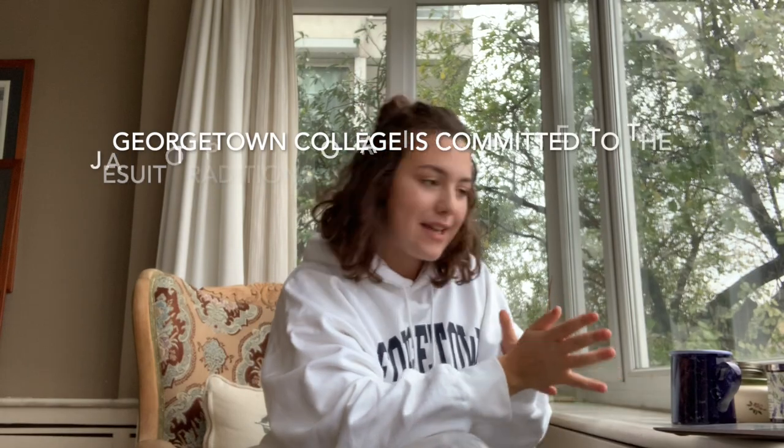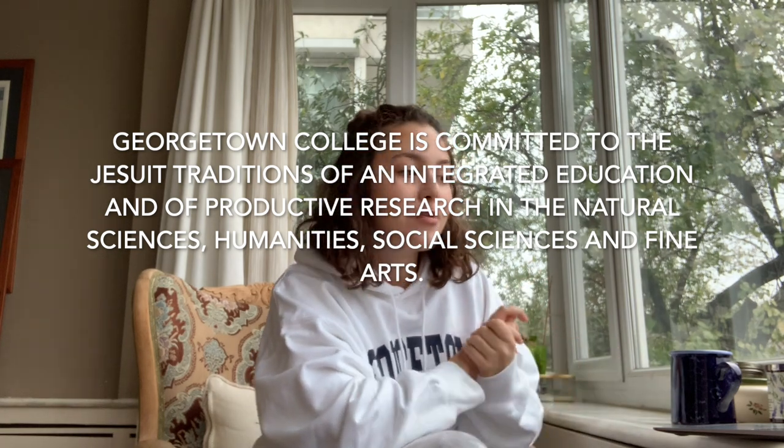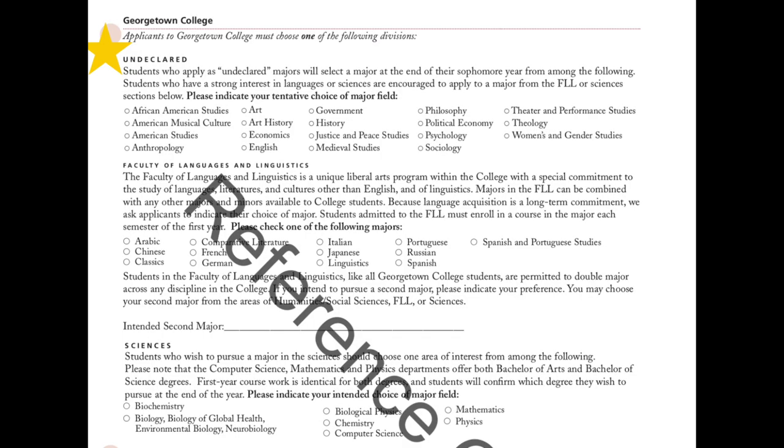Let's start with Georgetown College, the oldest of the schools. From the website, it says Georgetown College is committed to the Jesuit traditions of an integrated education and of productive research in the natural sciences, humanities, social sciences, and fine arts. So when applying, you're going to see that there are three faculties: one for humanities and social science courses, one for linguistics, and one for sciences.